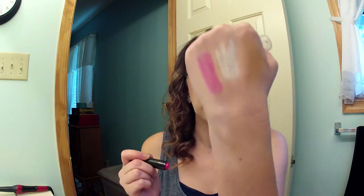Also from Walmart I got the new Baby Lips in Pink Shock — it's really pretty. Let me swatch it — there's a swatch on my hand and on my lips. It's a really pretty pink, very nice.